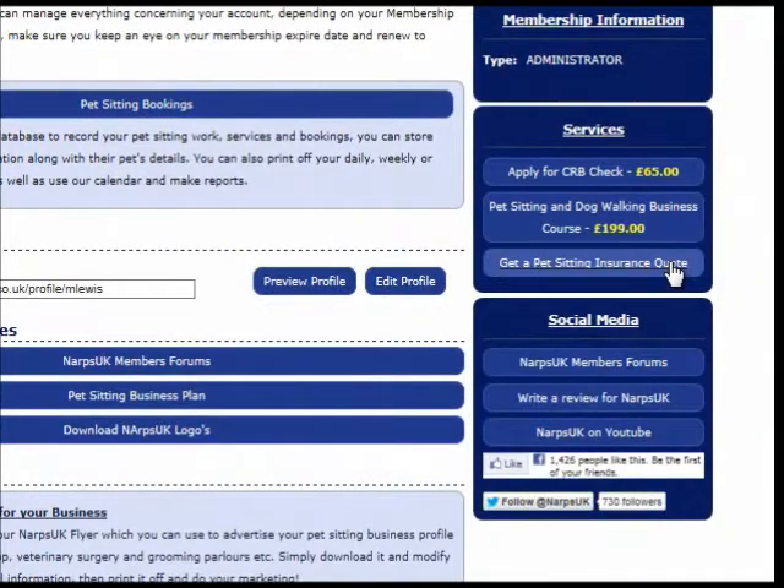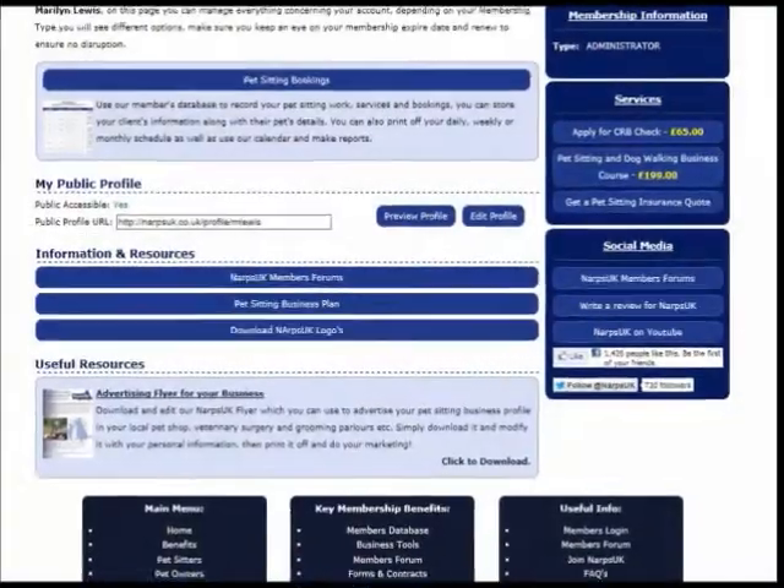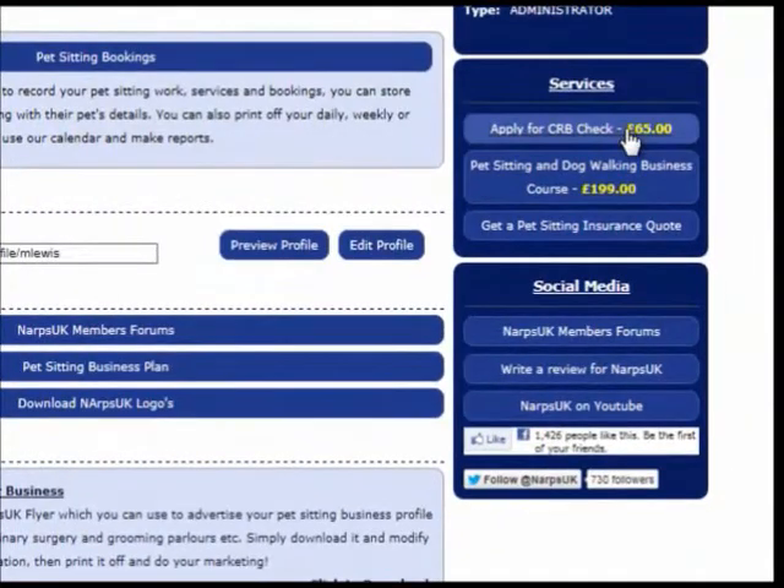We can supply you with discounted pet sitting business insurance from £71.55, which covers all services. We can also apply for a basic disclosure criminal record check on your behalf if you require one for holding keys.